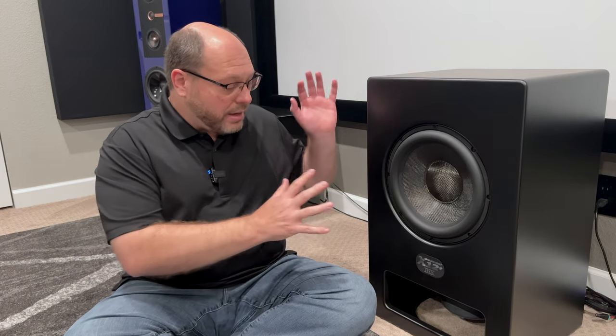Welcome back fanatics. Thanks so much for hitting that subscribe button. Today's all about the bass and we're going to be looking at the M&K Sound X12+. It's THX certified and it's one of their new subwoofers released over the last six months. The X Plus series is really interesting because it's a dual driver setup, and it comes in a 10-inch version, a 12-inch version — which this one is — and then a big 15-inch version, which I can't wait to check out toward the end of the year.